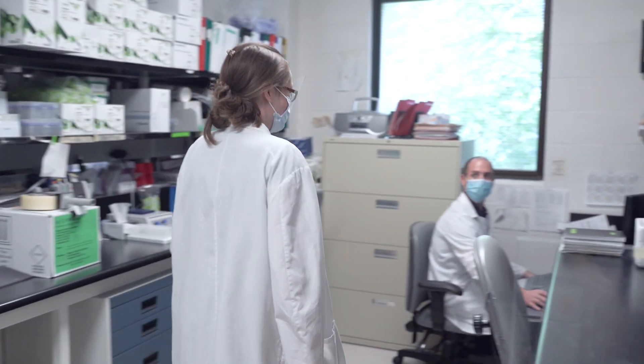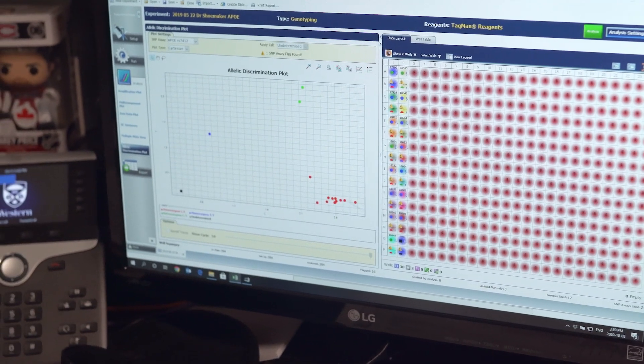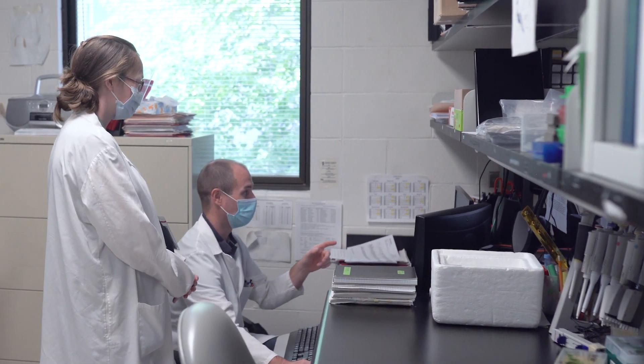Genetic mapping data has shown us that there are at least a few hundred causes of kidney disease yet to be identified. As genetic analysis techniques evolve, we are developing gene therapies for specific gene defects.